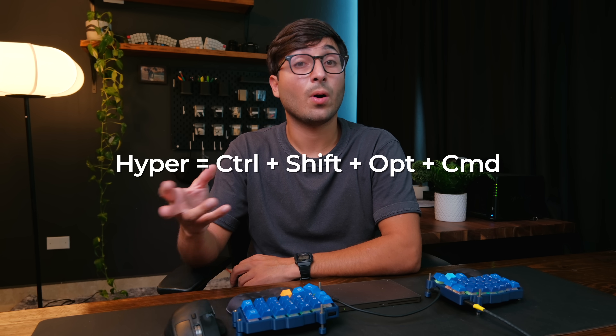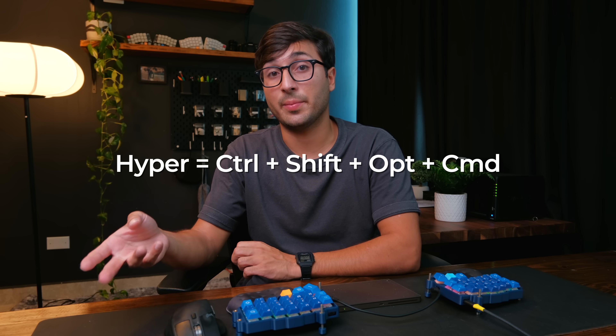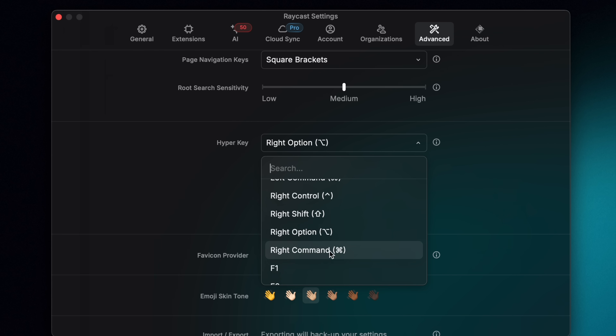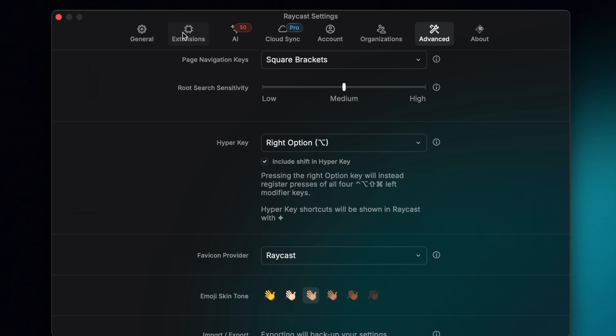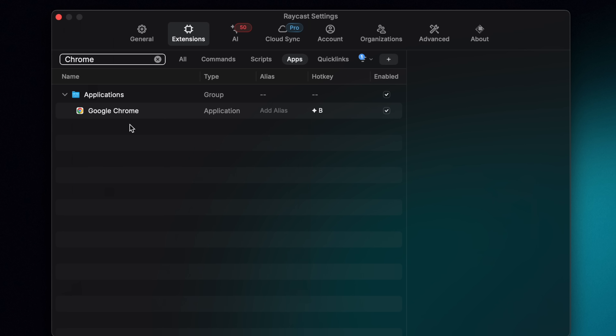You can set up a hyper key really easily with Raycast. A hyper key is essentially a key you assign to all four modifiers — Control, Shift, Option, and Command — so that when you use it to set up keyboard shortcuts, it won't create any conflicts with other shortcuts you may have. If you have Raycast installed, open it up and press Command+Comma. Then under Advanced, you can reassign one of your keyboard keys to be hyper. Then under Extensions, under Apps, you can look for a specific application like Chrome, and set up a hotkey for it.